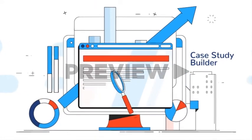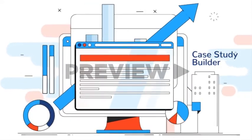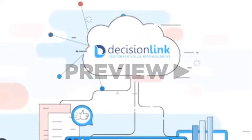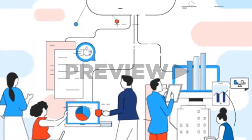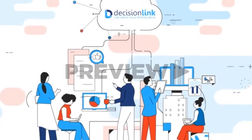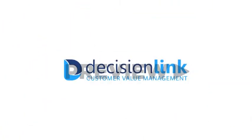The Case Study Builder helps develop powerful customer value case study content. If you want competitive differentiation, you need real business results with Decision Links Value Cloud — the first solution for enterprise-class customer value management. Click the link to request your free customer value management assessment.